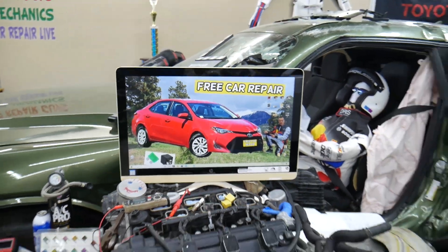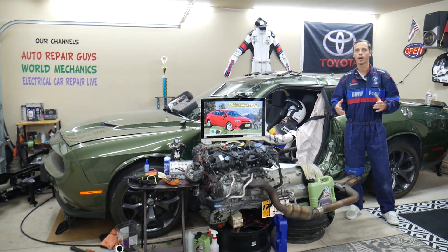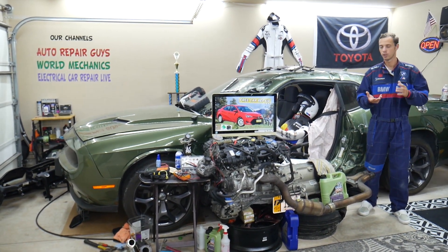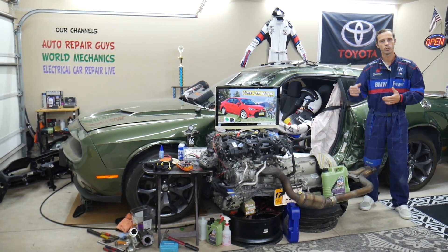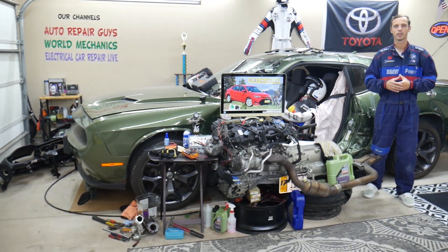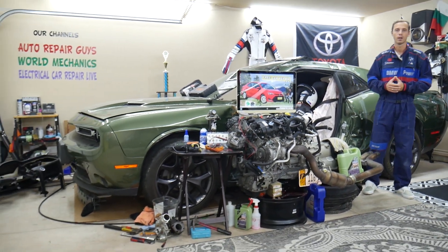We'll be making a video for every single fuse and every single relay. Let's say you're in the middle of nowhere, your car does not want to start, and you find out the fuel pump is bad — you're not getting fuel. You can quickly search for the fuel pump relay or fuel pump fuse, watch the video, spend a minute or two, replace it, and you're back on the road.